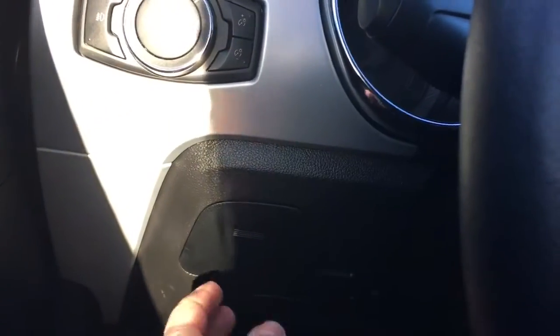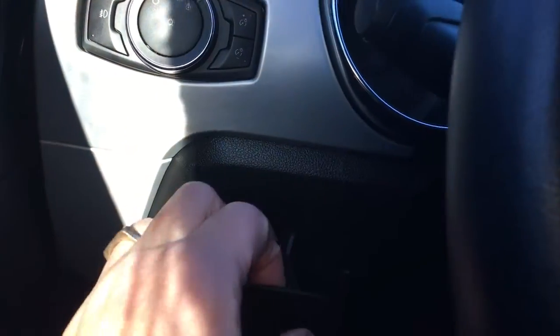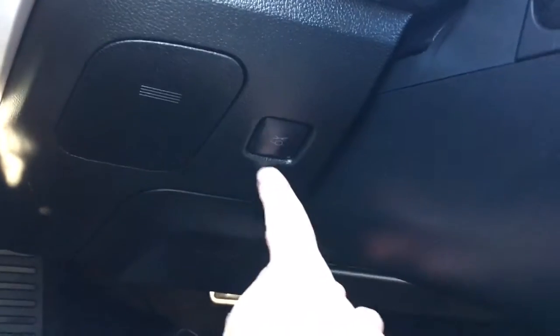And off to the left — I missed showing you this — there's a little bit of storage here, and when you close this up you can see you've got your power trunk release there.